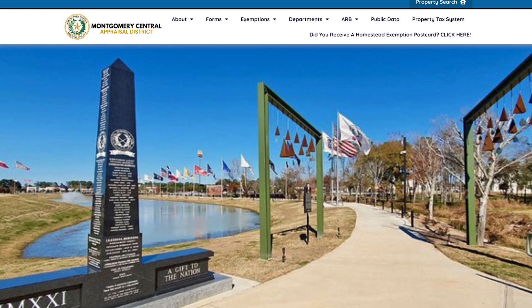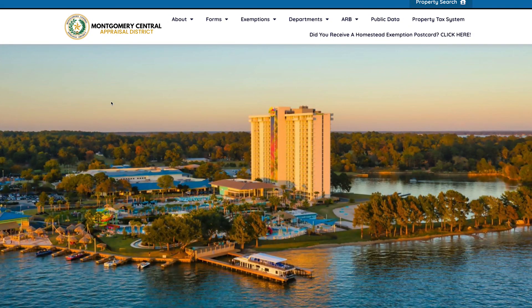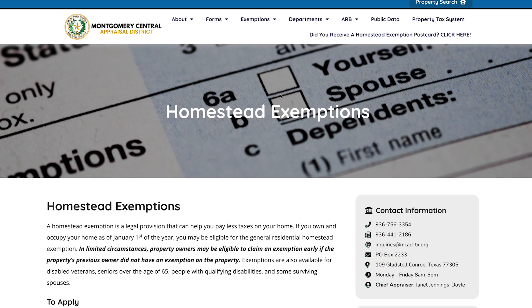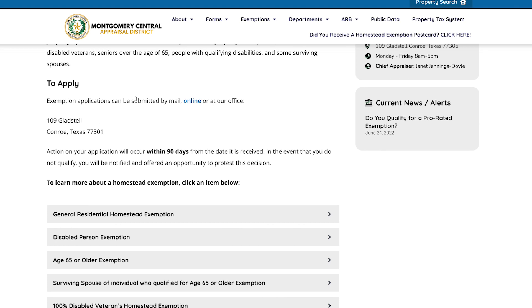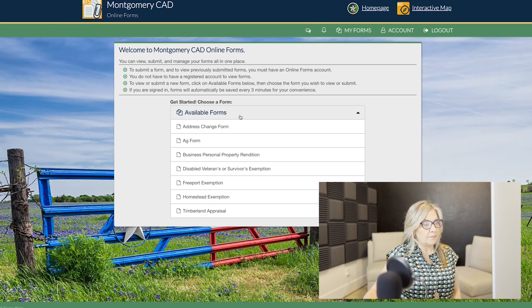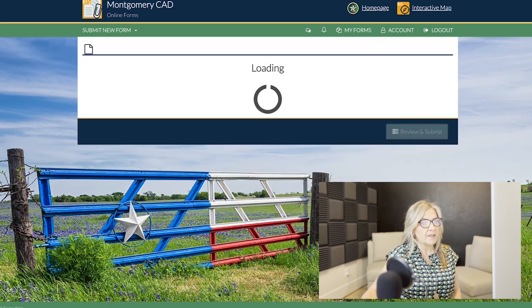The very first thing you want to do is go to MCAD.org — MCAD stands for Montgomery County Appraisal District. Once you're on the website, go to the tab that says exemptions, click on it, and you're going to see homestead exemptions. That will take you to the form. You can apply either by mail or online. Today I'm going to show you how to do it online. Once you press online it takes you to another list of available forms, and you're going to go to the one that says homestead exemption.